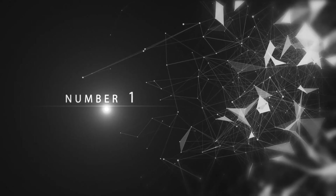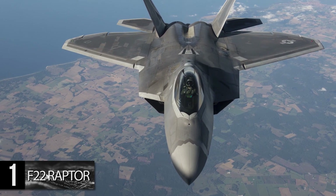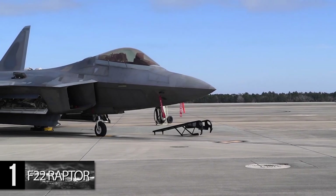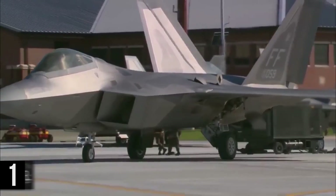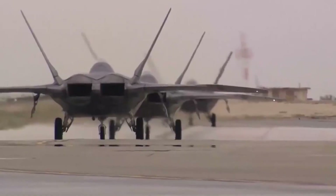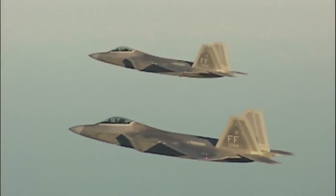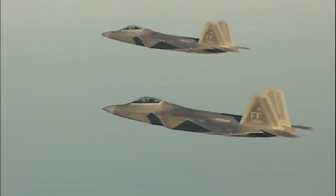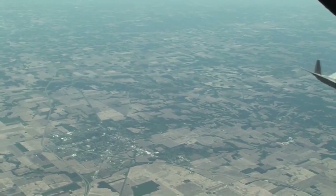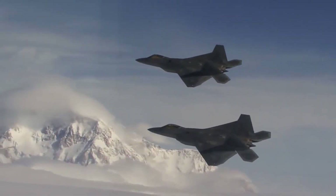Number 1: F-22 Raptor. Unquestionably the most devastating air superiority fighter on the planet, the F-22 Raptor entered service in 2005 and is also equipped for ground attack, electronic warfare, and signal intelligence capabilities. The F-22's only real weakness is that it has no one to fight — the winding down of tensions with the Soviet Union combined with U.S. engagements against far technologically inferior opponents in the Middle East led to a lack of need for such an advanced aircraft. With a hefty price tag of $143 million, production was stopped with just 195 of the intended 750 aircraft being built.